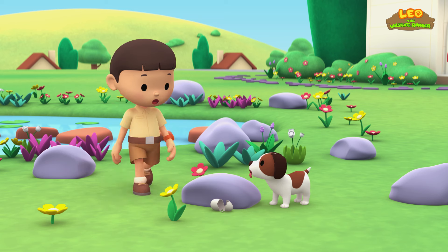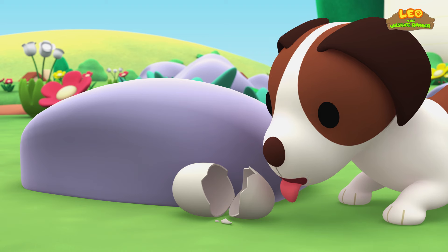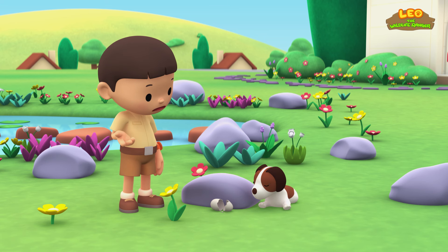Hero found it! Oh, it's an egg, but it's already empty. I wonder what was in it. Don't be sad about an empty egg, Hero.